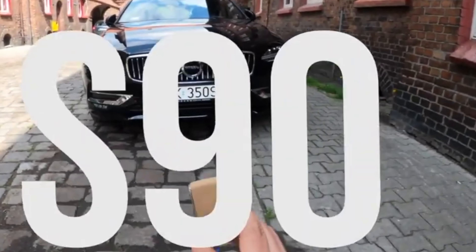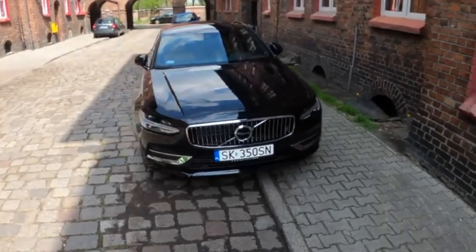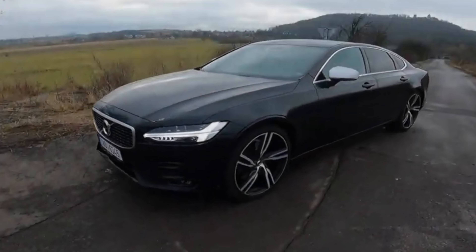The second coming of the S90 sedan and station wagon took place in 2016, and the first-generation cars were produced from 1996 to 1998. Thus, the Swedes decided to revive the 90th series.